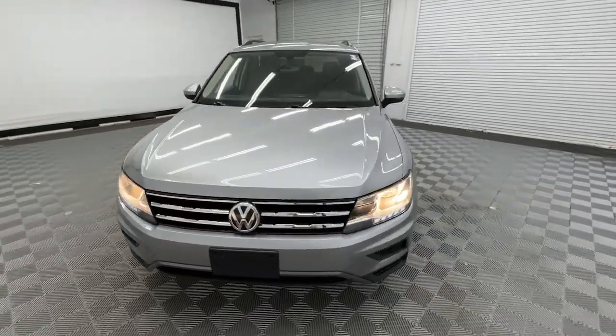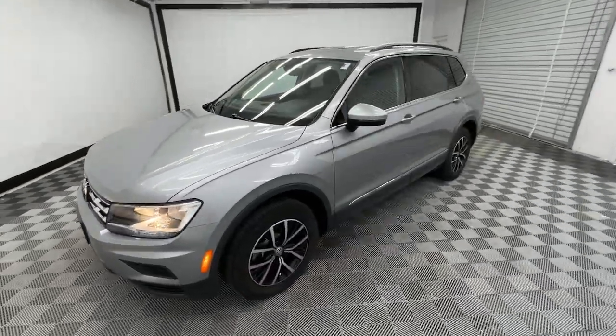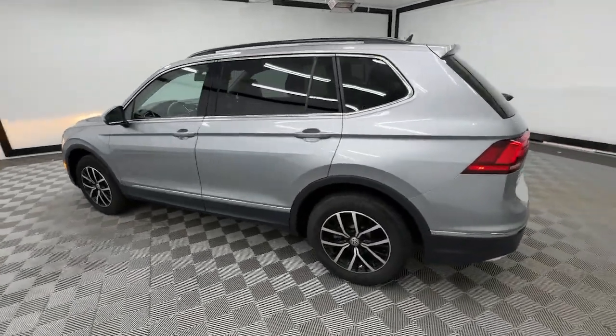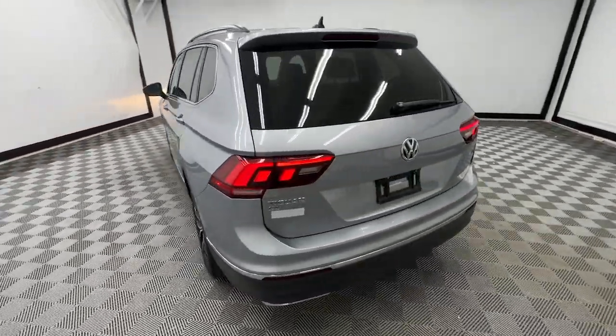Enjoy the view of this 2021 Volkswagen Tiguan. With less than 70,000 miles on the odometer, this vehicle provides excellent value.